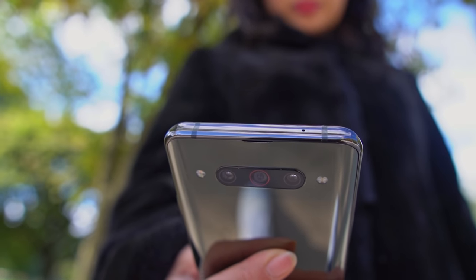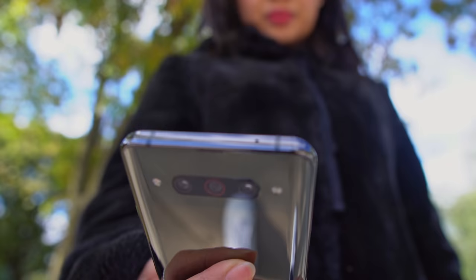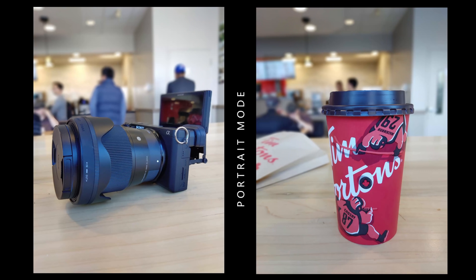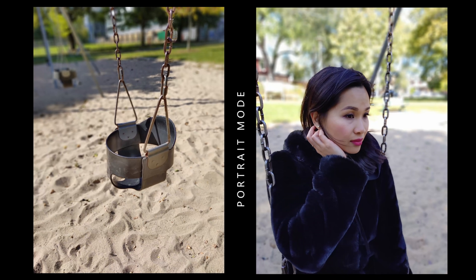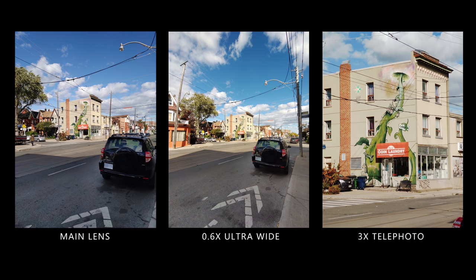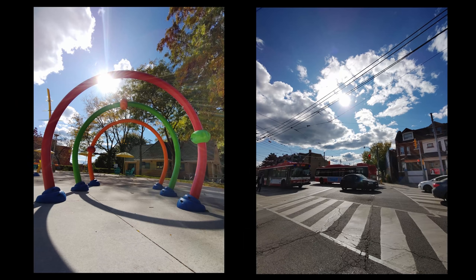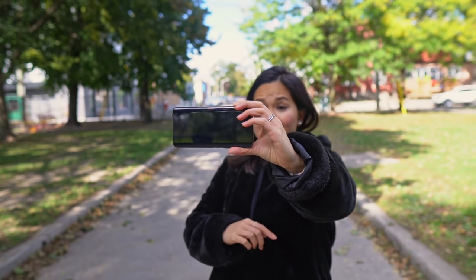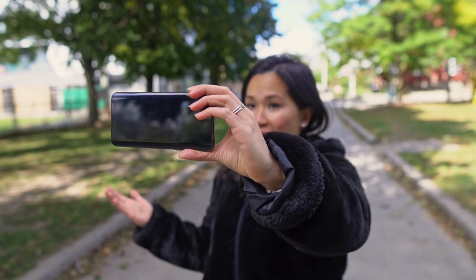I'll throw some samples up and you guys can be the judge of how good these cameras are. Oh, there's even a pro mode too if you really want to dial in those settings for that perfect shot. And since you're using the back cameras, this concept can make for a very good vlogging device.